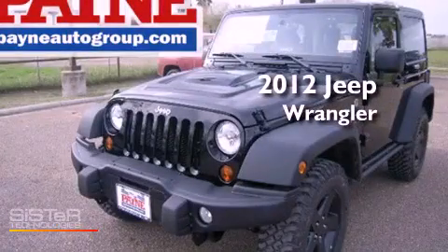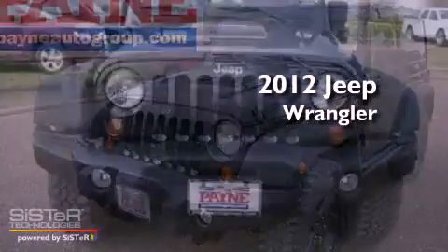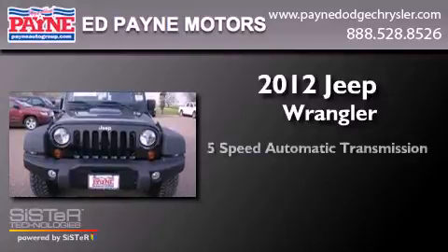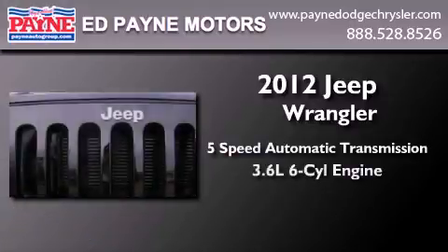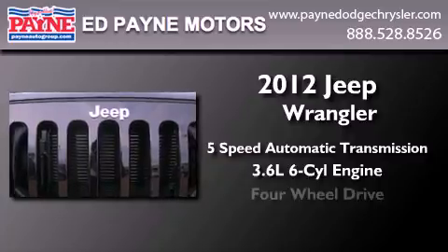This is a 2012 Jeep Wrangler Rubicon. This SUV has a 5-speed automatic transmission, a 3.6-liter V6, and 4-wheel drive.